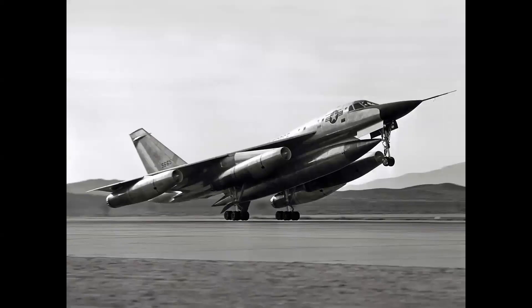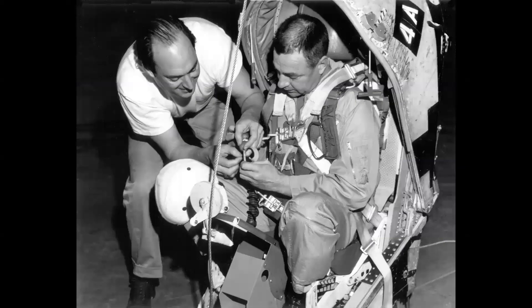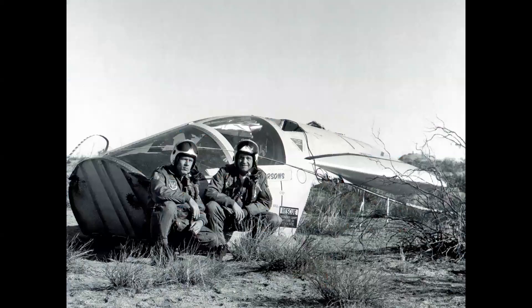The Convair B-58 Hustler, the world's first Mach 2 bomber, was equipped with escape pods, as you can see here. It was tested with both animal and human subjects and was quite successful. The General Dynamics F-111 was equipped with a different system — the entire cockpit separated. It was called the Crew Escape Module, and this was used successfully as well.